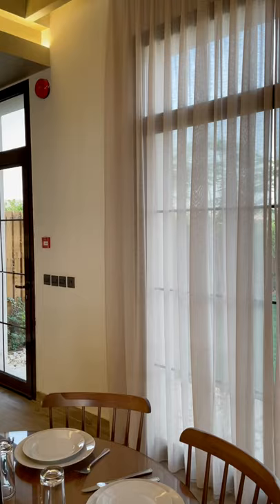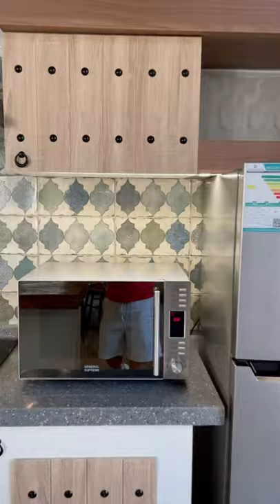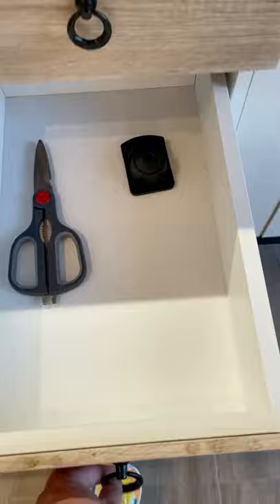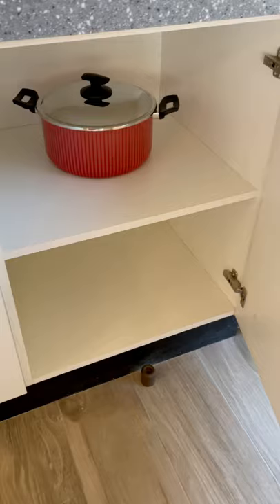I'm going to show the kitchen. The kitchen actually is a good value — there's a fridge, microwave, and stove. There's a kettle. There's some... there's a frying pan, and there's another one.